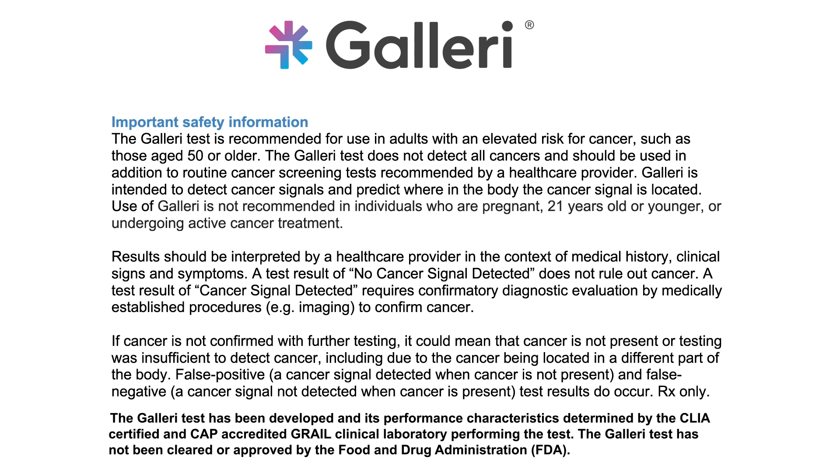The gallery test is prescription only. The gallery test is recommended for use in adults with an elevated risk for cancer, such as those aged 50 or older. It is not recommended for individuals who are pregnant, 21 years or younger, or undergoing active cancer treatment. Gallery does not detect all cancers and should be used in addition to routine cancer screening. False positive and false negative results do occur. For more information, including important safety information, please visit gallery.com.